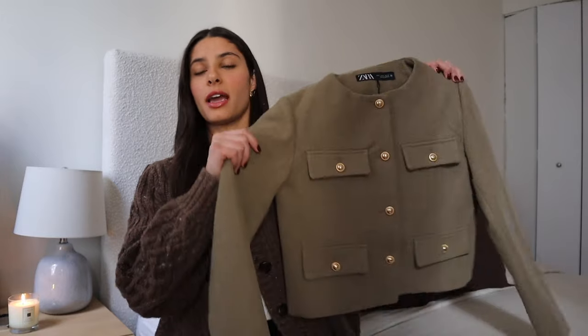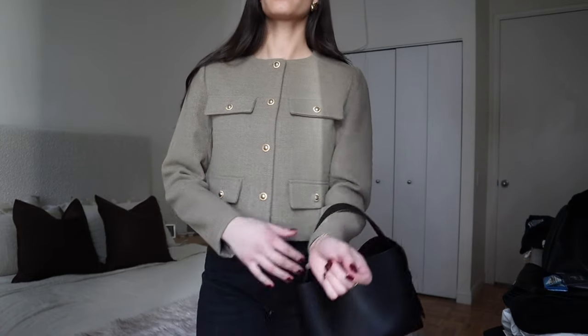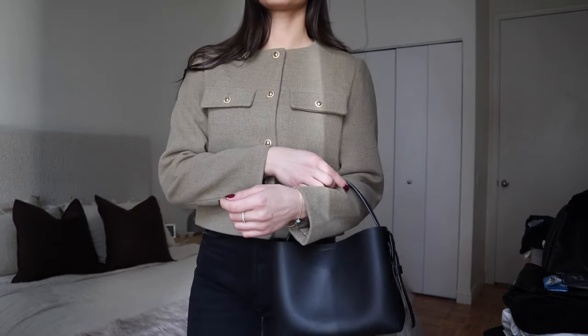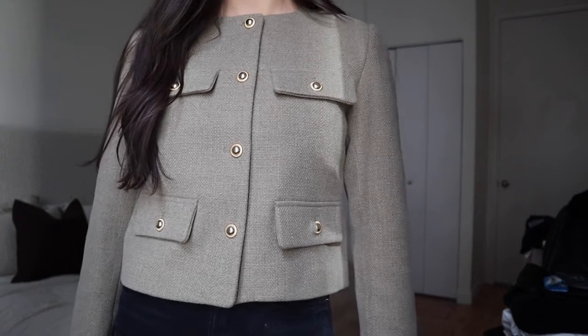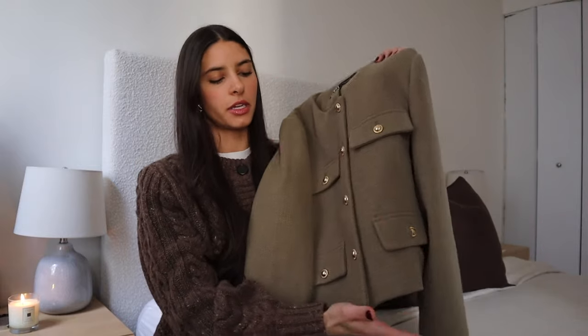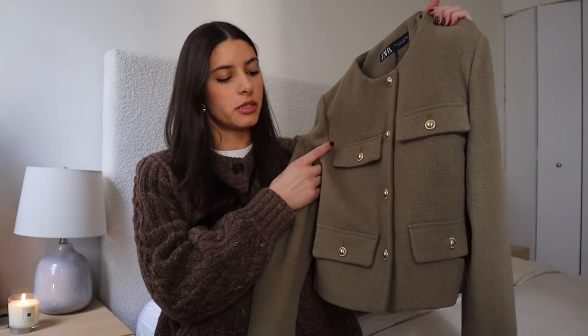We'll start with something I added to the cart very late, but I'm so glad I did. This is a khaki jacket with beautiful gold buttons. I saw it in store in black and thought it looked so expensive, but I already have one in black. When I saw this olive-toned khaki color, I grabbed it right away. It'll match with all black, with denim, or white trousers in the spring. It has a quad pocket situation that looks really pricey, and I love the shorter, structured length — it's a nice contrast to all my oversized winter pieces.